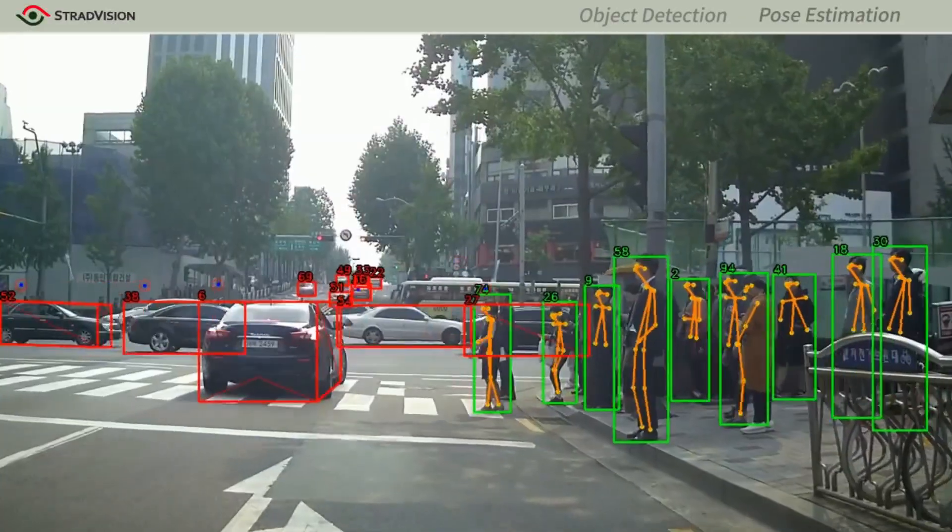Our AI-based perception software can recognize cars, pedestrians, traffic signs, as well as drivers' behaviors.